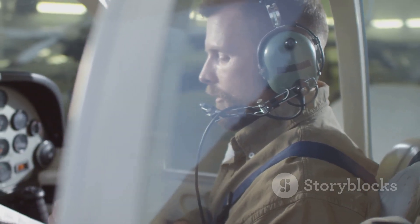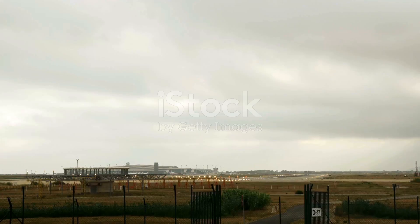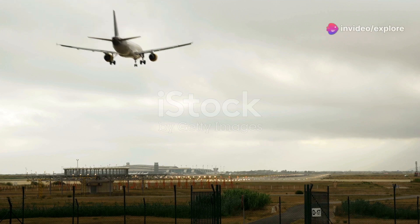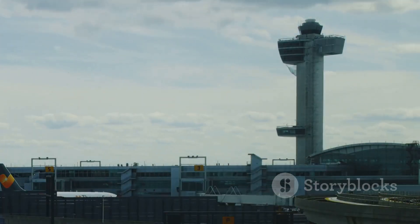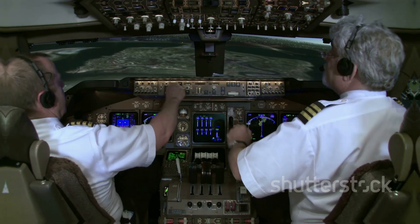First, let's understand what's happening here. When a plane circles before landing, it's usually following a flight procedure known as a holding pattern. A holding pattern is essentially a predetermined path that planes follow when they need to delay their landing. But why would they need to delay? Well, there are a few reasons.